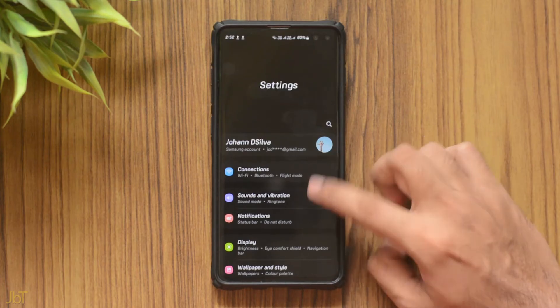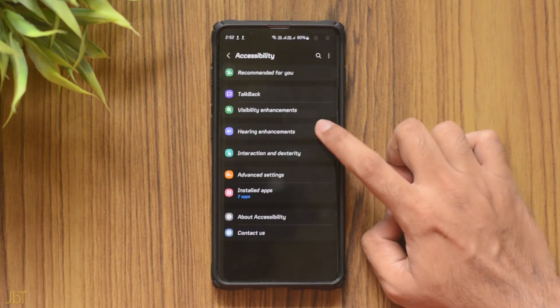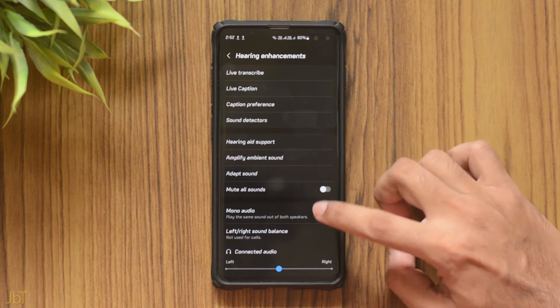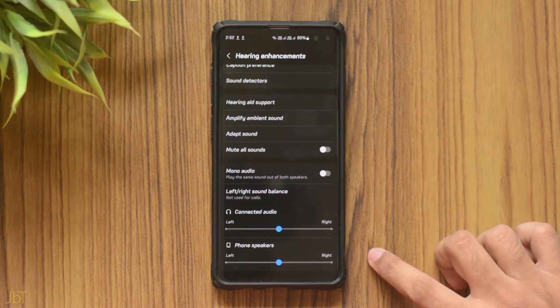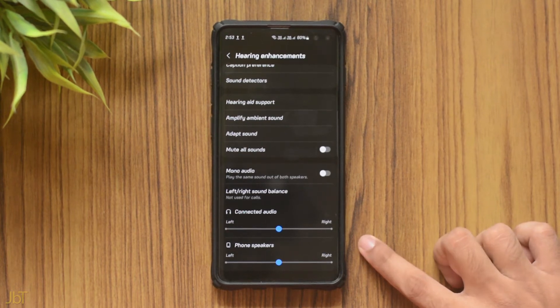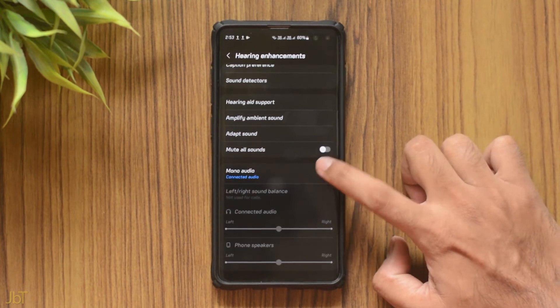The next is Sound Balance, which I think was a missing feature across smartphones — you previously had to download third-party apps for it. Go to Accessibility in settings, then select Hearing Enhancements. You can adjust the balance of both earphones as well as the default speakers, and you get the option to switch to mono if you don't want stereo audio or are using a single earbud. This was really needed.